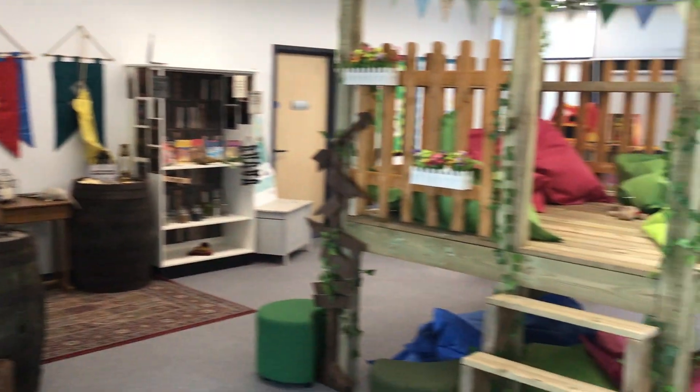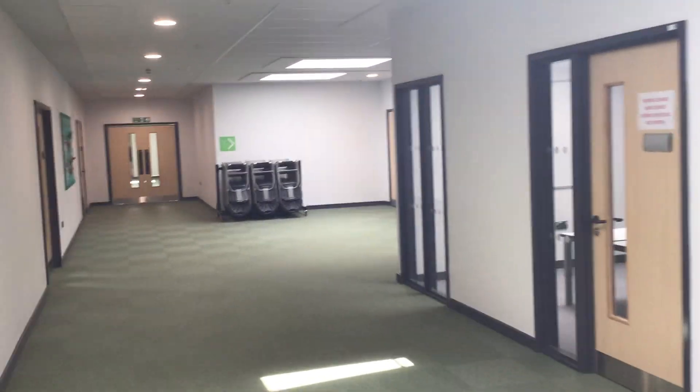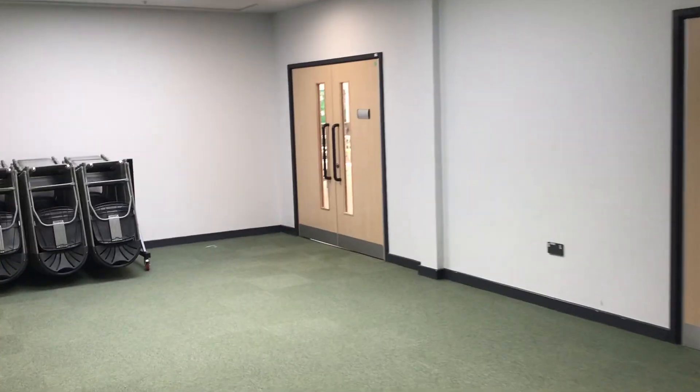Before you're in the library, I'm going to show you. So the library is here, it's just by the main office, and then if we are going to lunch, we carry on this way and this brings us to our big hall here.